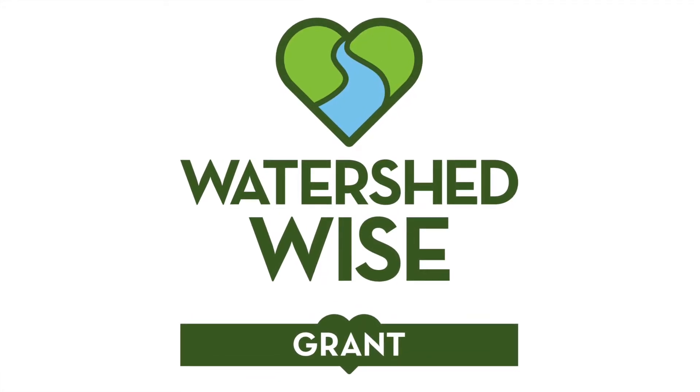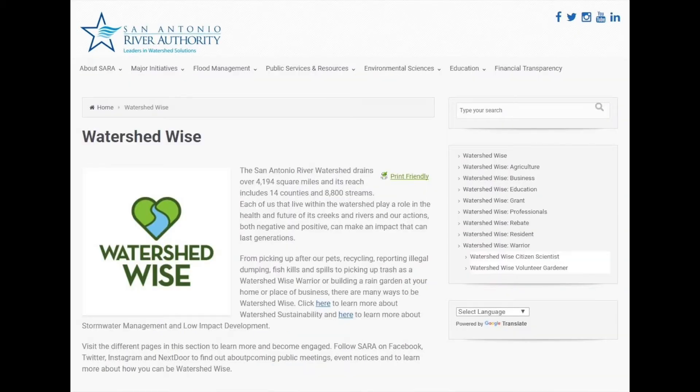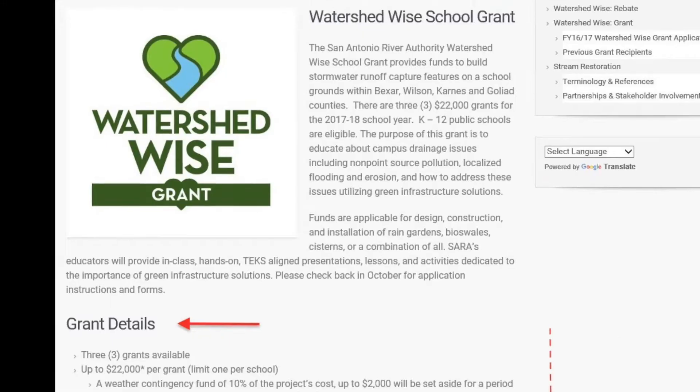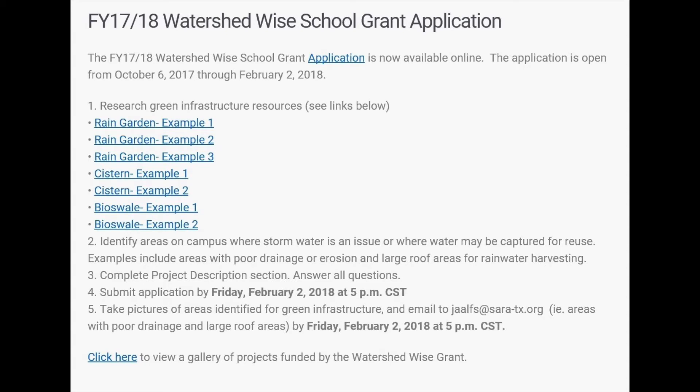The application is easy. First, visit the San Antonio River Authority's website and then click the Watershed Wise button. Then click the Watershed Wise Grant link on the right. Be sure to scroll down on the grant page to learn more, see examples, and click on the application link.